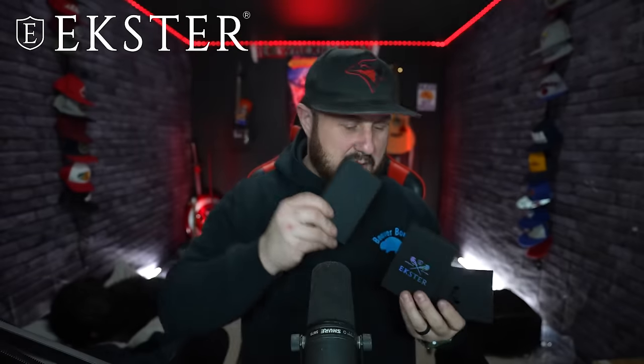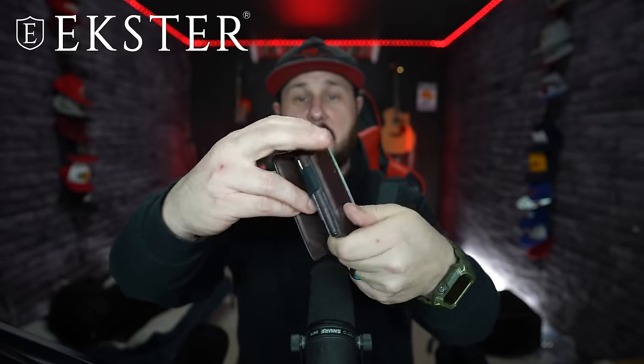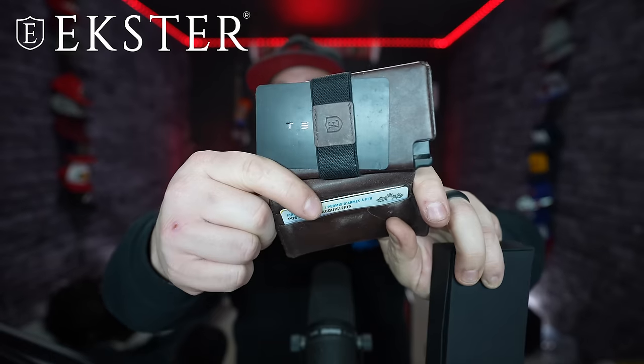Just the packaging alone is dope. The first one we get is a Parliament wallet, which is my favorite — the wallet I use everywhere I go. It's been my favorite wallet forever because it's got my tracker inside so I never lose my wallet. It holds so many cards, holds cash, holds my Costco membership, holds my Tesla car key too.